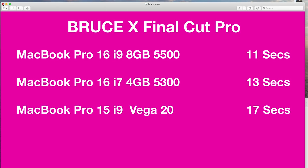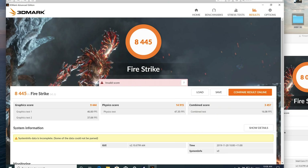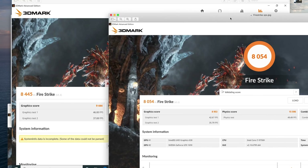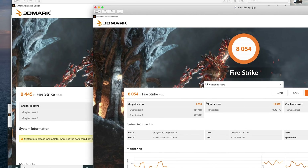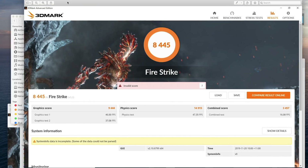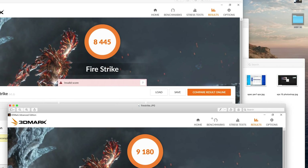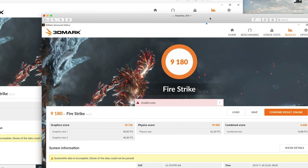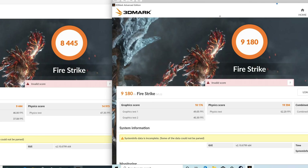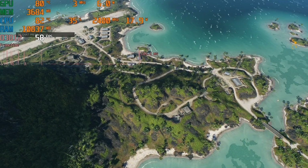If you have a look at Firestrike, you can see 8,400 overall with a graphics score of 9,444 for the MacBook Pro 16. The XPS 15 is not that far behind with a graphics score of 8,953. It's interesting that the base RX 5300 graphics is more powerful than the GTX 1650. And then if we go to the 8GB RX 5500, I've got to stress the point that this card is capable of so much more because it's severely limited in this MacBook Pro — 10,000 graphics score versus 9,444. But that card is capable of more.